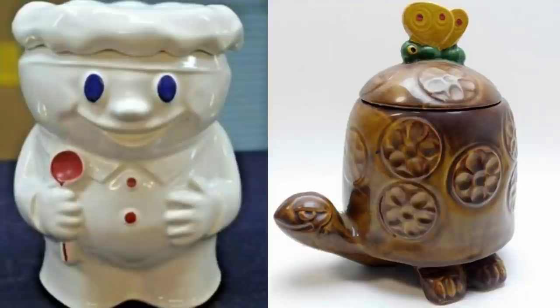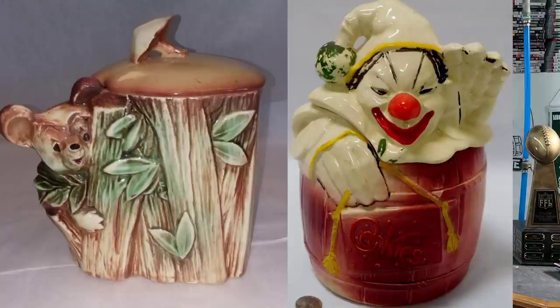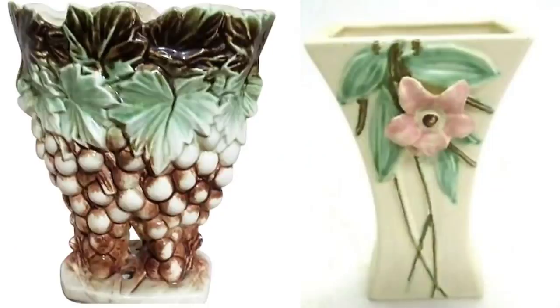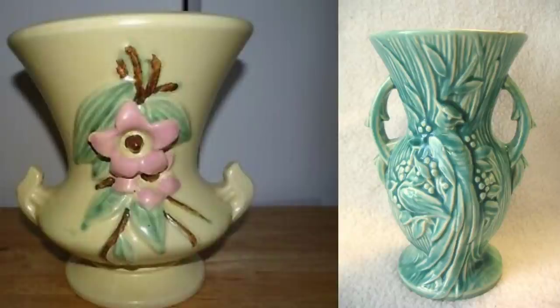When we talk about popular products that McCoy produced, one of their most popular ones by far is their cookie jars. I want to take a second here and show you a bunch of different cookie jars that McCoy came out with that were just absolutely gorgeous. After that, they also came out with really nice vases — very unique and very beautiful, they look great inside a household, and I can definitely see why people collect McCoy pottery vases.